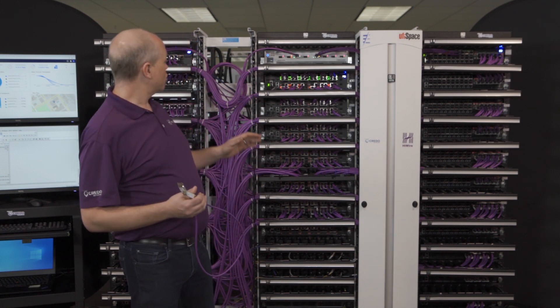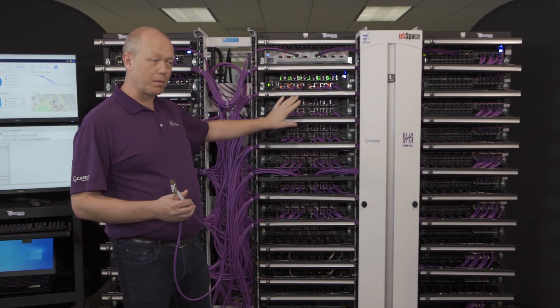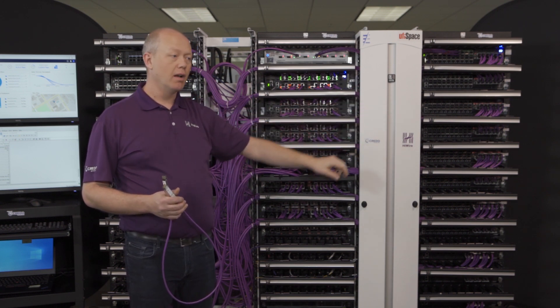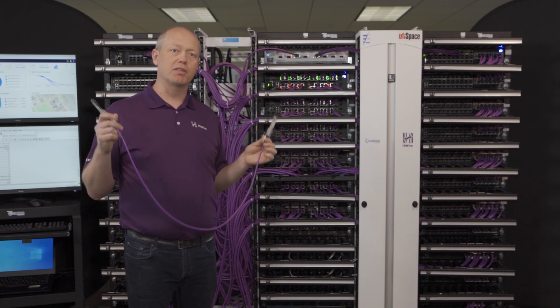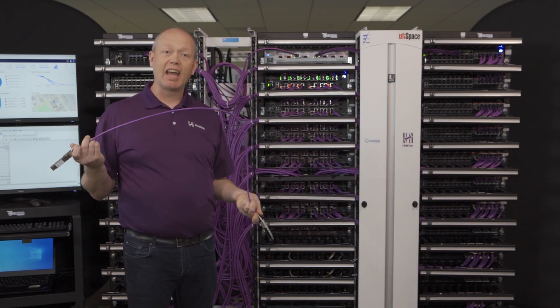I'll walk you through that. Here we have the Jericho 2 boxes. In the middle, we have the Ramon boxes — these are fabric boxes. And then we have another full rack of Jericho 2 boxes on the right. Connecting these, we have a cloth structure using our new ATC cloth cables. These are 400 gigabit cables that are really only as thick as a CAT-5 cable.